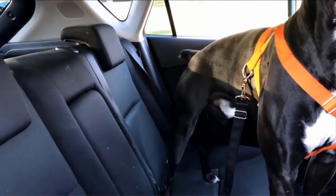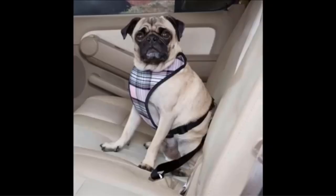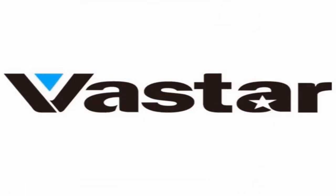The Vasta Dog car seatbelt attachment meets safety concerns effectively. By keeping your pet safely restrained and secure within the vehicle, it minimizes the risk of accidents and injuries caused by pets moving around during the journey. This restraint system also ensures that your pet remains in one place, preventing distractions to the driver.